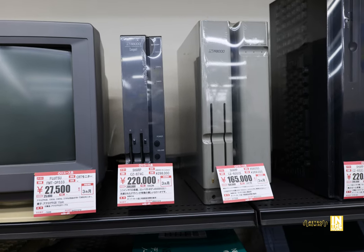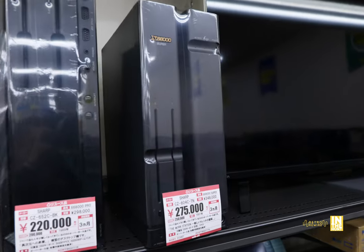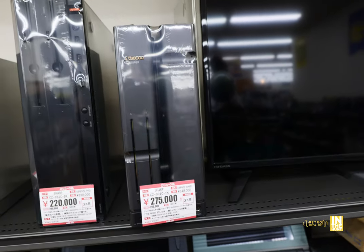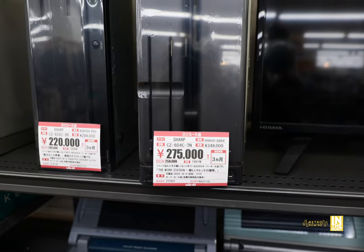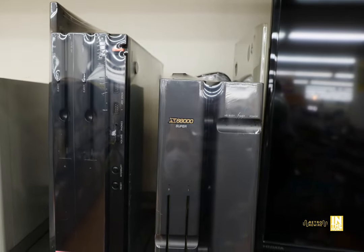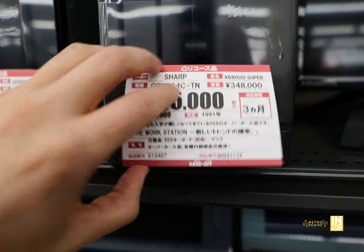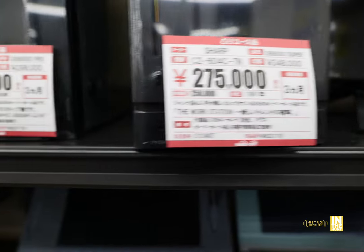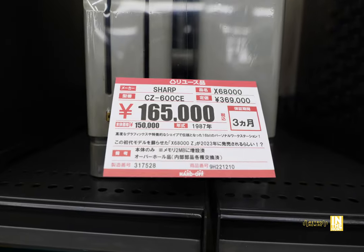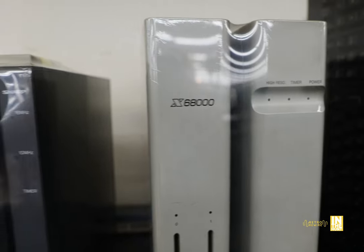Next to that we have some Sharp X68000 computers — I've never actually seen so many in one place. These things are quite pricey but they seem to have all the major models: the Compact, the Original, the Super, and then the Pro next to that. Look at the Pro — it's a freaking monster. The condition on these is pretty good since they're in the regular aisles and all of them are functioning. It gives you an explanation of what's included; cosmetically, these things are in awesome condition.